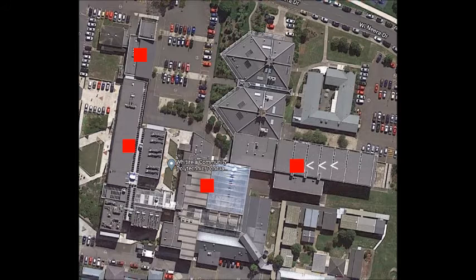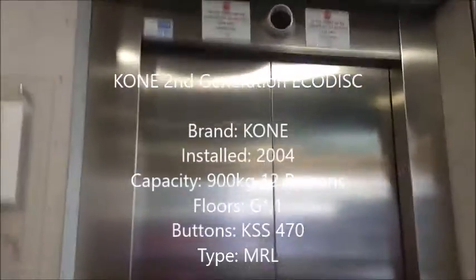And now to the lift in the library, which isn't actually a Schindler M-series hydraulic or a Schindler 30. The reason why I didn't call this a Schindler tour is because the lift is actually a KONE EcoDisc. Let's ride it.